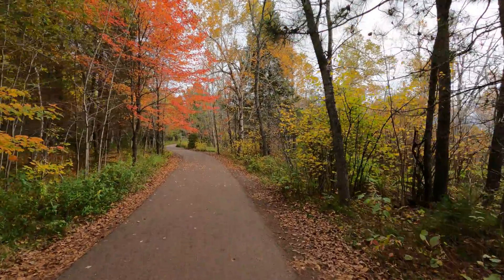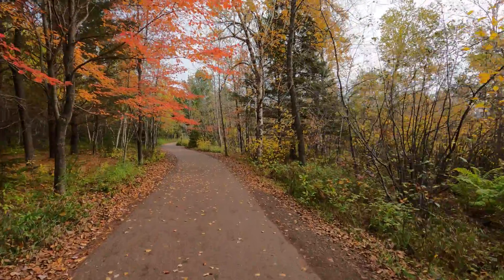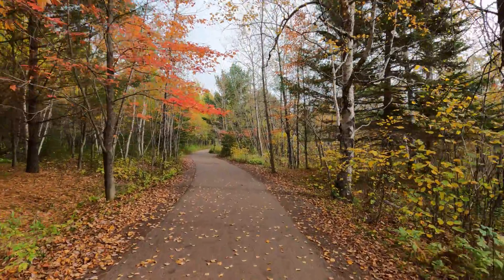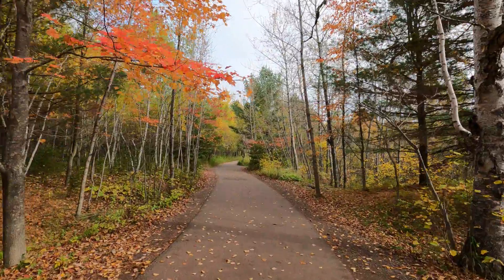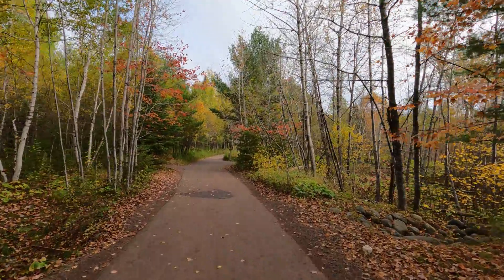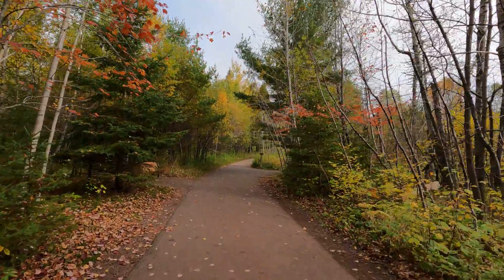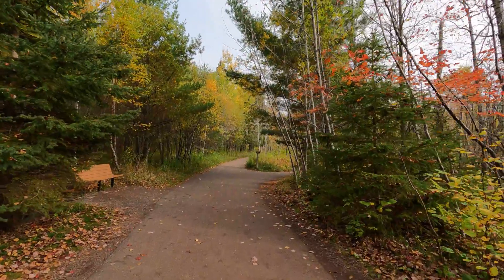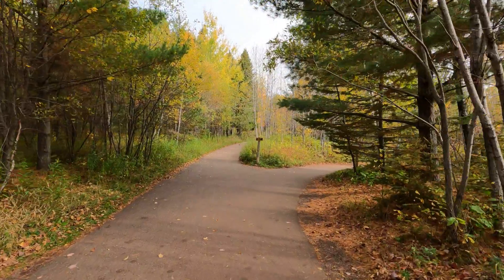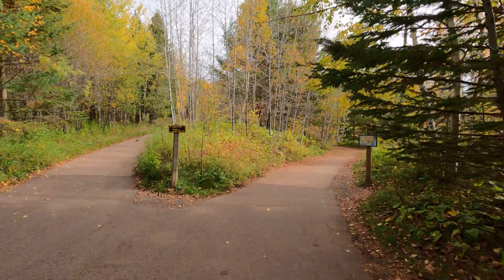Today we're going to try to visit as many waterfalls along the North Shore Drive as possible, and we are starting out with probably the granddaddy of them all — Gooseberry Falls. Now Gooseberry Falls is not to be confused with Gooseberry Pie. I went into the gift store here and there is no Gooseberry Pie. That's a shame because Gooseberry Pie is very scrumptious. But I think after seeing Gooseberry Falls, you will agree that the waterfalls are equally as scrumptious.